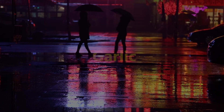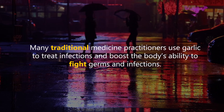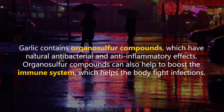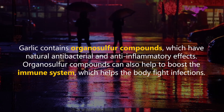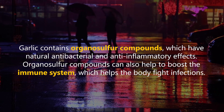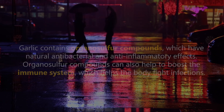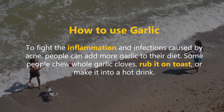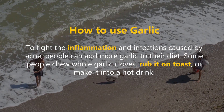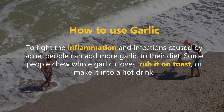Many traditional medicine practitioners use garlic to treat infections and boost the body's ability to fight germs and infections. Garlic contains organosulfur compounds, which have natural antibacterial and anti-inflammatory effects. Organosulfur compounds can also help to boost the immune system, which helps the body fight infections. To fight the inflammation and infections caused by acne, people can add more garlic to their diet — some chew whole garlic cloves, rub it on toast, or make it into a hot drink.